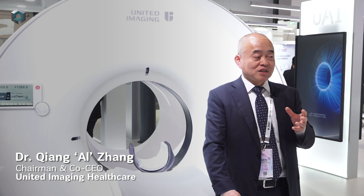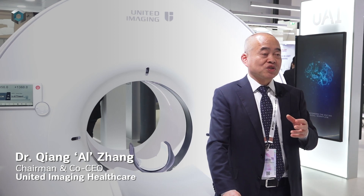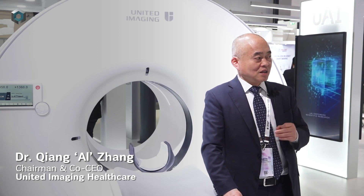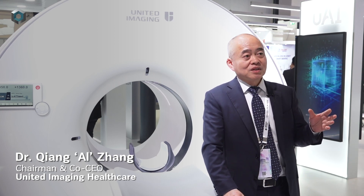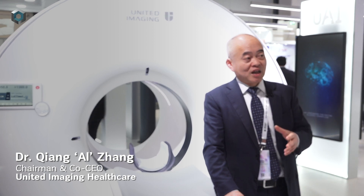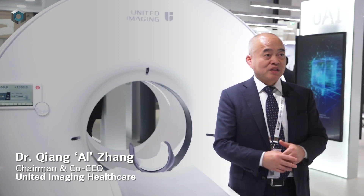Because of the combination of AI — artificial intelligence — our products are easy to use. And also because of AI, imaging is faster, and image quality can be improved even better.